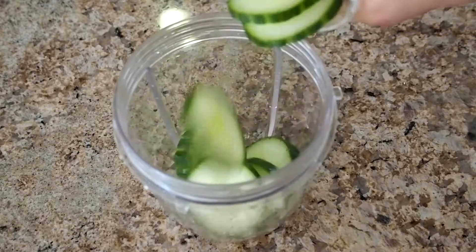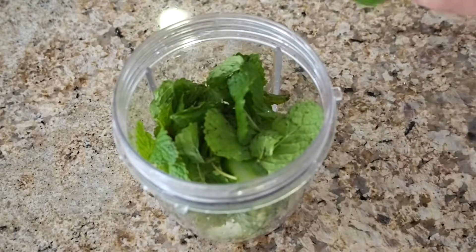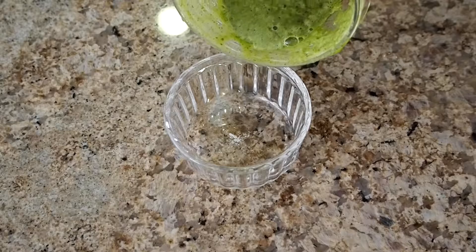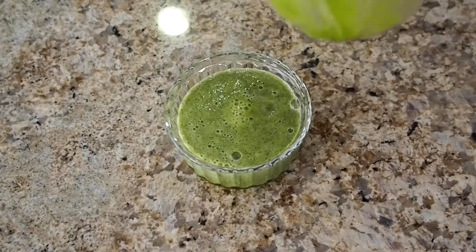Today we'll be working with mint and cucumber. Mint and cucumber is one of the best combinations ever — it gives the skin a really good cooling effect. Mint and cucumber is high in anti-inflammatories, so it can be used for a skin toner, cleanser, or even a moisturizer.